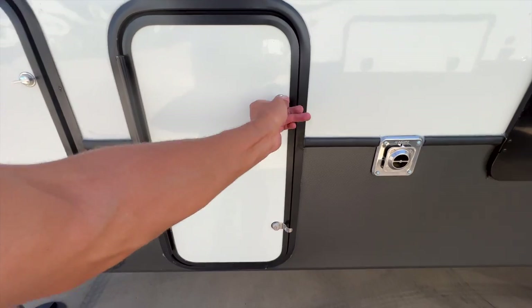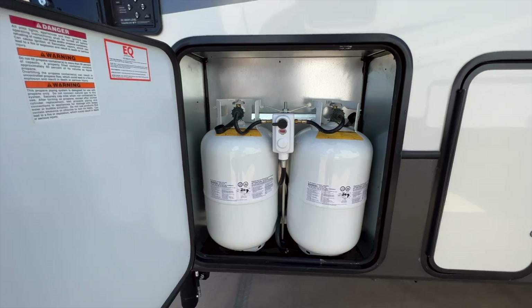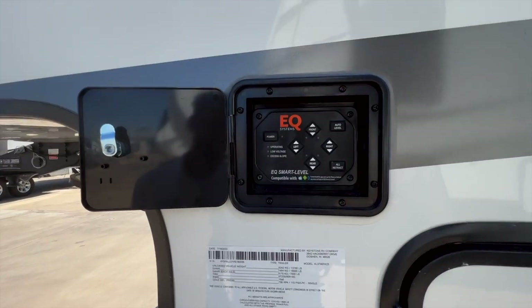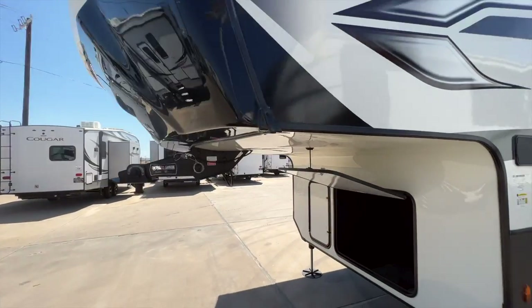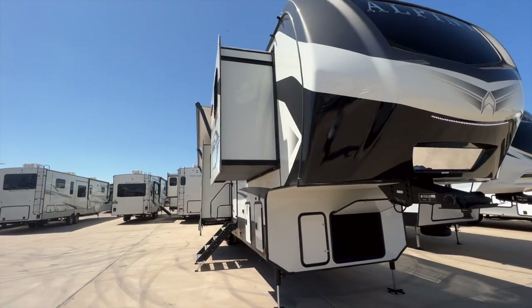Alpine puts both propane bottles on the same side in the same compartment. You also have your auto leveling controls with the EQ system, and this will link to your phone as well. That's just about everything on the outside of this Alpine — a lot of the excitement is inside, so let's go ahead and hop in.